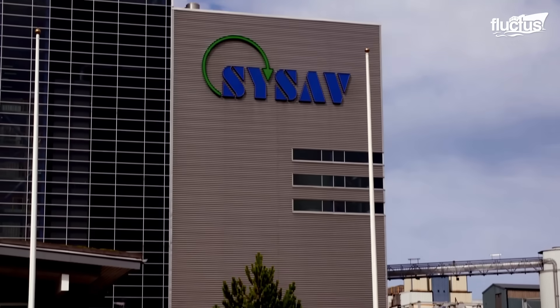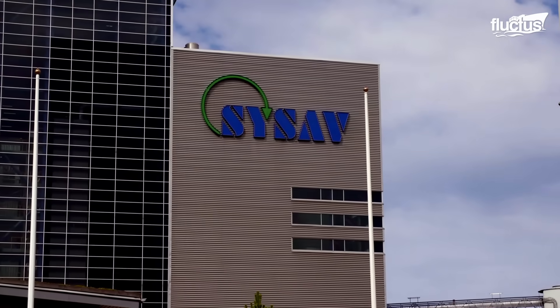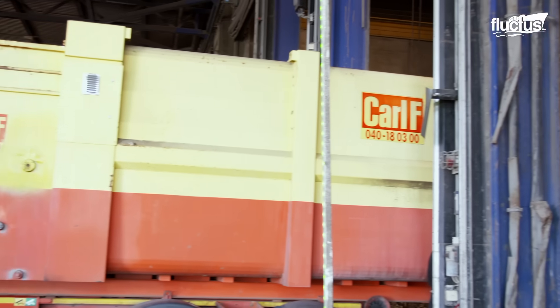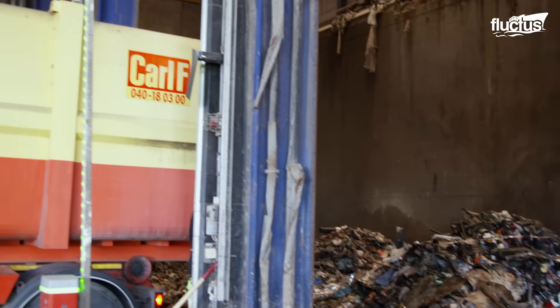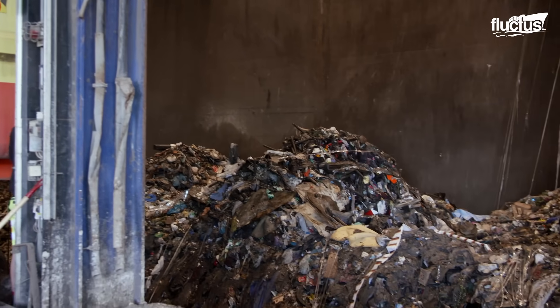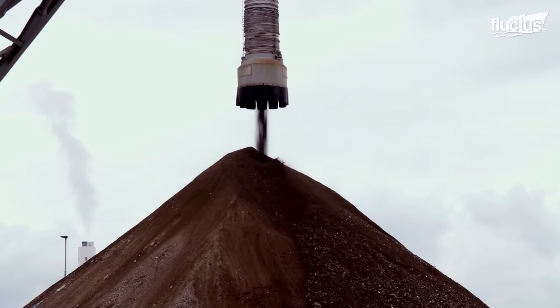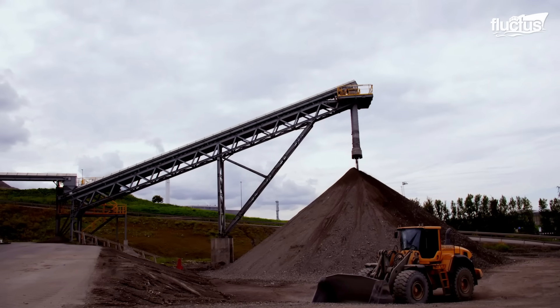This is the case of the Swedish company SESAV and its waste burning facility, which is not only capable of collecting and reclaiming useful material, but also generating useful energy from waste. At SESAV, which is a company owned by 40 municipalities, our mission is to treat waste as sustainably as possible.